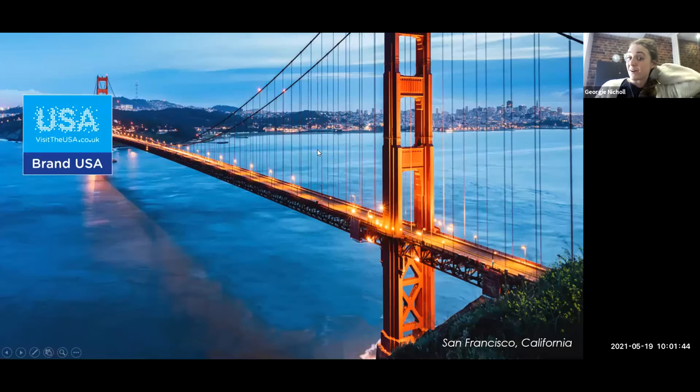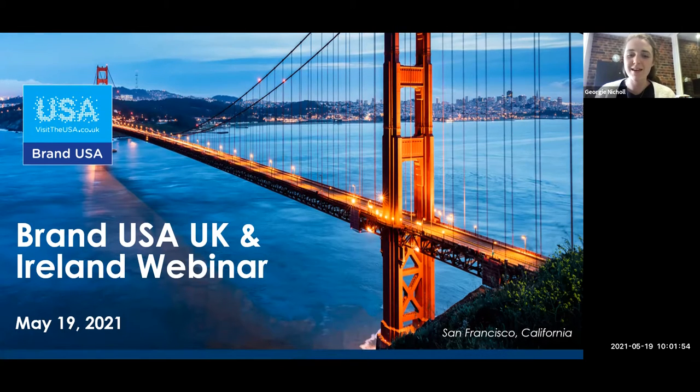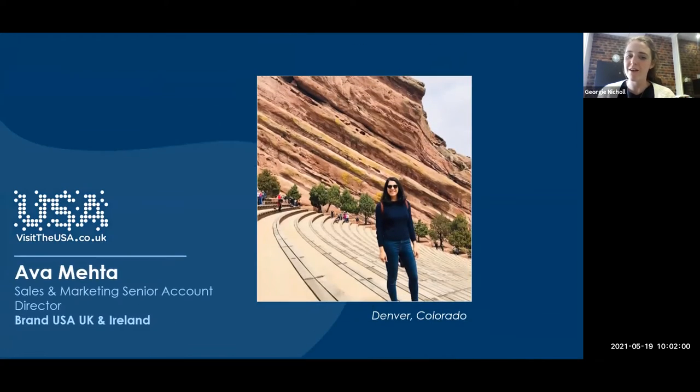I'll kick off with just a few Brand USA slides before I hand over to Della to talk us through Capital Region USA. Just a quick intro to the team — you've got myself, Georgie, and also Ava. So anything we can help you with, please do get in touch. I think you've all got our details.